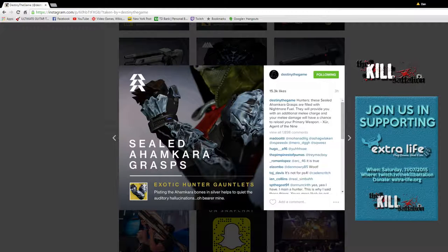Next weapon: Sealed Ahamkara Grasp — exotic Hunter gauntlets. The lore: 'Plating the Ahamkara bones in silver helps quiet the auditory hallucinations, oh bearer mine.' Destiny's description for Hunters: 'These sealed Ahamkara Grasps are filled with nightmare fuel. They will provide you with an additional melee charge, and your melee damage will have a chance to reload your primary weapon.' So basically you punch someone and maybe get a chance at a full reload. You also get two solid melee charges. I think this is one of the year-two upgraded items — similar to Claws of Ahamkara but a metallic-looking upgraded version, costing 125 legendary marks.